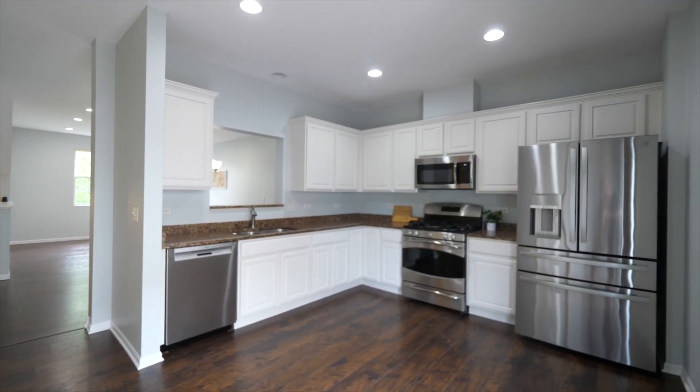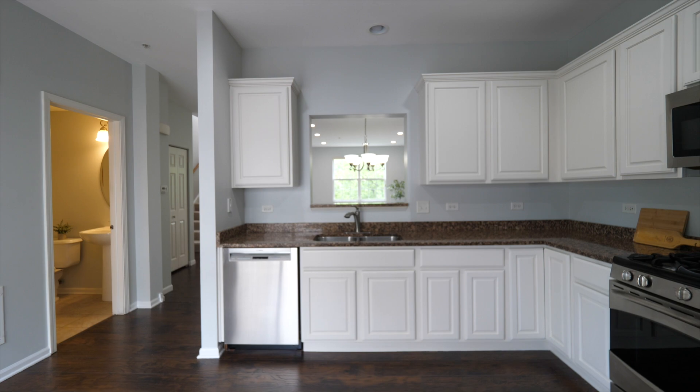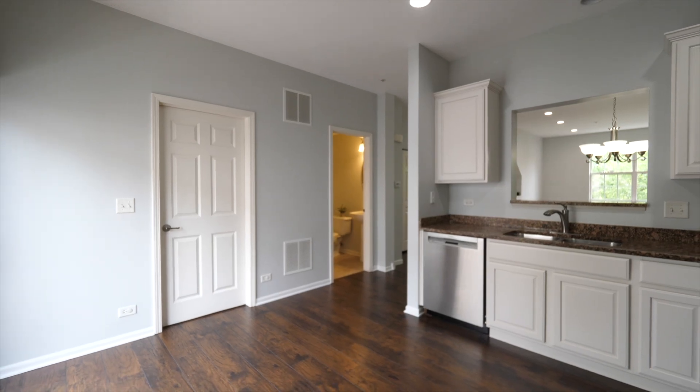My favorite features are the open floor plan, recessed lighting throughout, white cabinets, stainless steel appliances, and granite countertops.